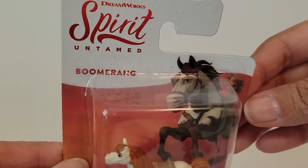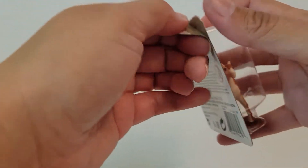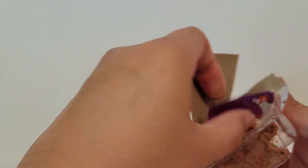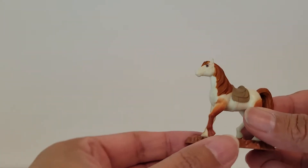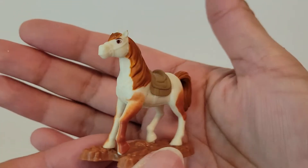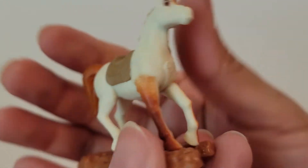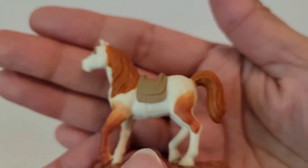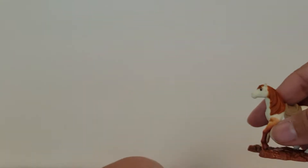This one says Boomerang. I love horses — I watch Heartland for the horses, they're so beautiful. I've never seen this movie though, Spirit. I need to watch it. Leave a comment if you've seen this movie or you follow the series — I believe it's a TV series also. Let me know if you watch it and if I should watch it.